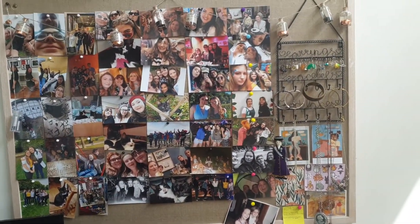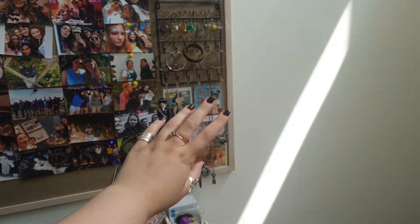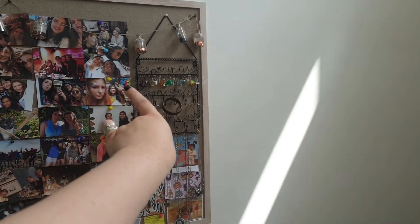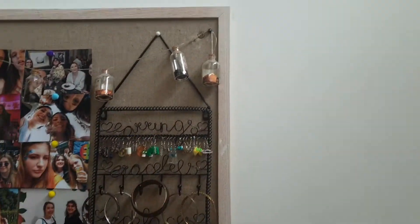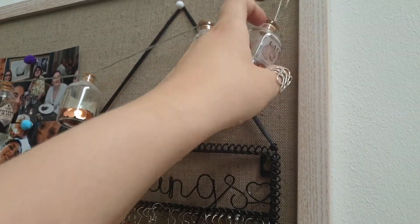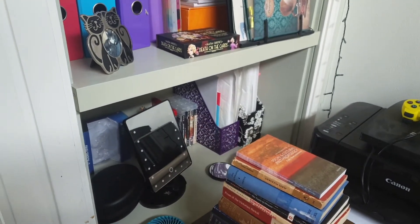Above my desk I also have a notice board that has photos of my friends and my cat and whatever, some random collections of paper, jewellery — so like earrings, bracelets, necklaces — and these lovely string lights that are like Harry Potter bottles, which are really cute. Those are the K-pop albums that I brought to uni in case I need to sell them.